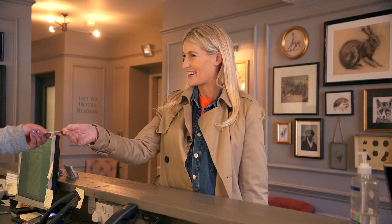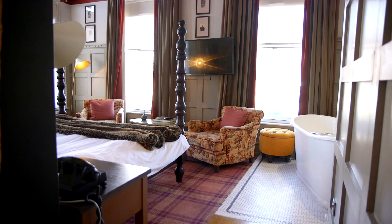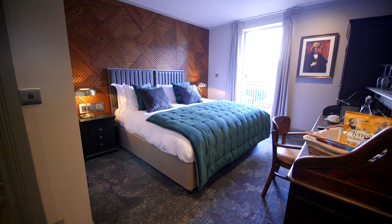So I've just checked in, let's go and check out the room. Here at the Dog and Fox they have 28 individual bedrooms, and they feature boutique rooms, premium boutique, terrace suites, and also some beautiful feature rooms as well.